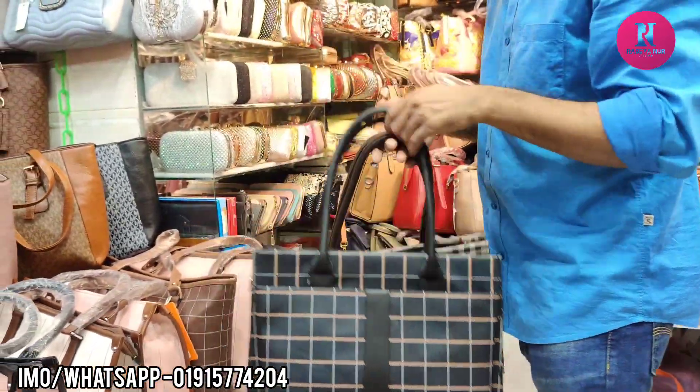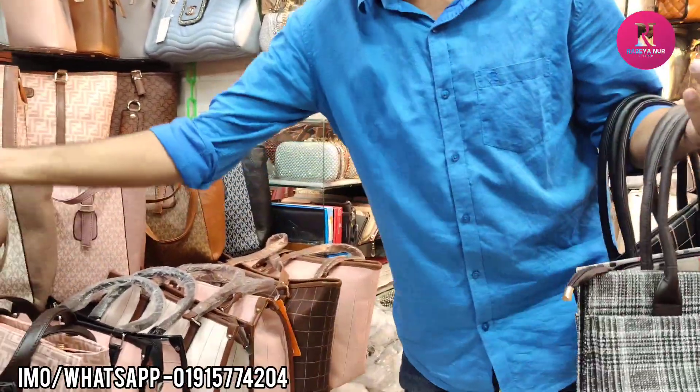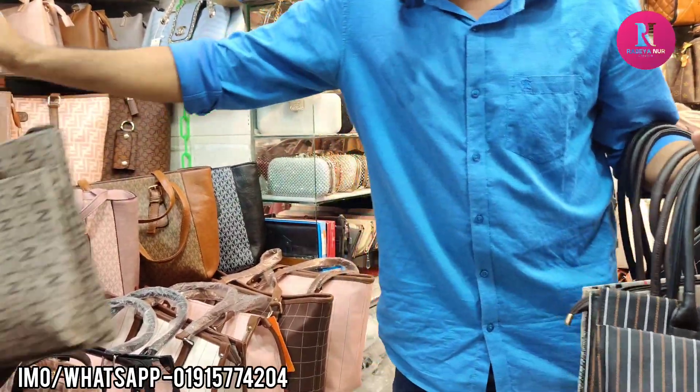This one is black. The price is the same — $100.